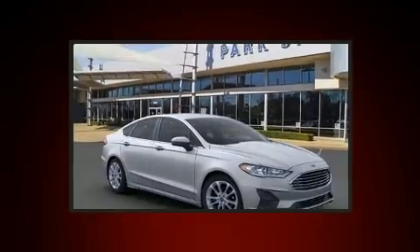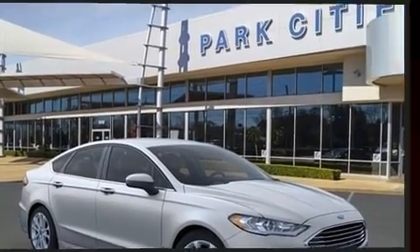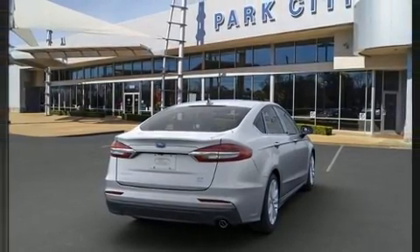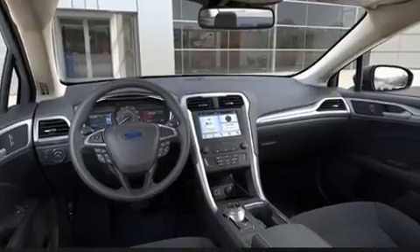Top features include rain-sensing wipers, automatic temperature control, lane departure warning, and one-touch window functionality. Audio features include an AM-FM radio and six speakers providing excellent sound throughout the cabin.